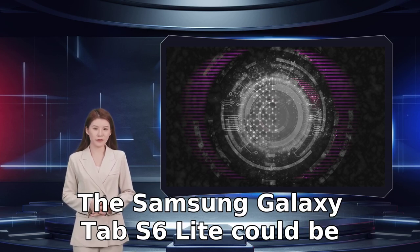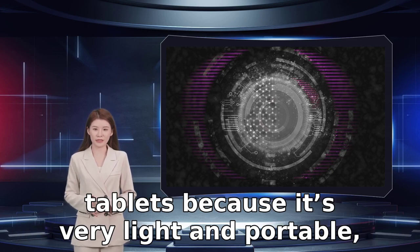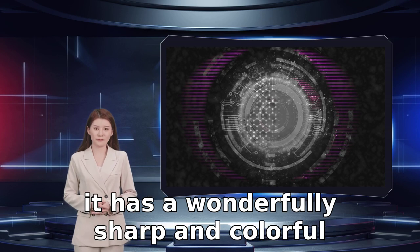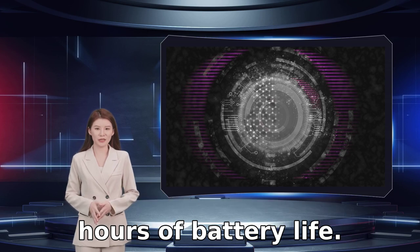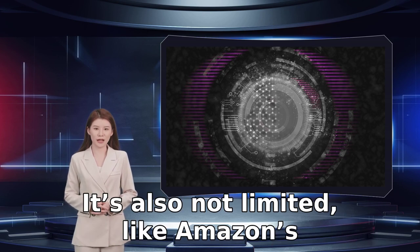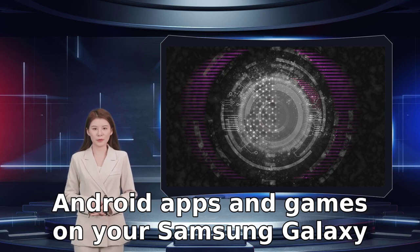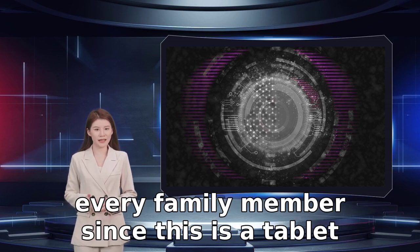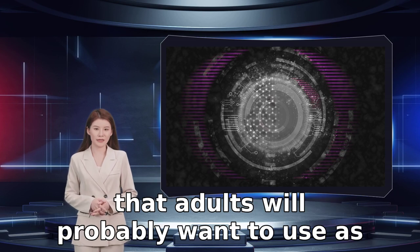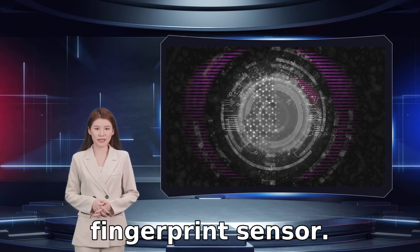The Samsung Galaxy Tab S6 Lite could be ideal. It's one of our favorite Android tablets because it's very light and portable, it has a wonderfully sharp and colorful 10.4-inch screen, and boasts an impressive 11 hours of battery life. It's also not limited like Amazon's offerings — you can enjoy the full range of Android apps and games. You can set up separate profiles for every family member, since this is a tablet that adults will probably want to use as well, and you can safeguard access with the fingerprint sensor.